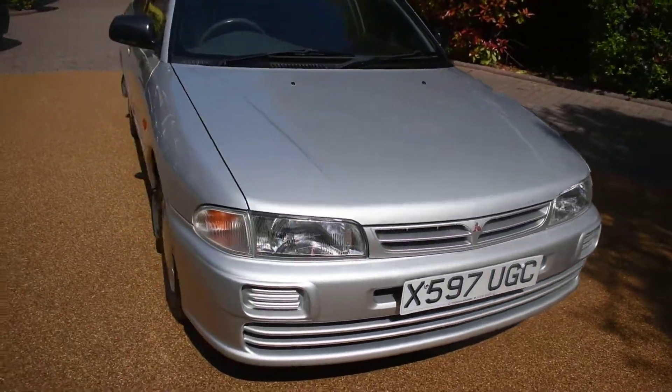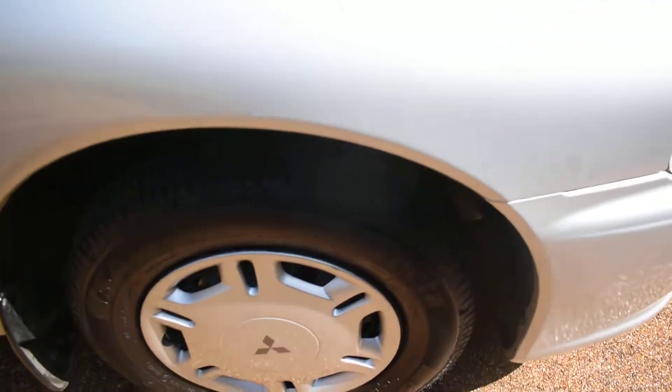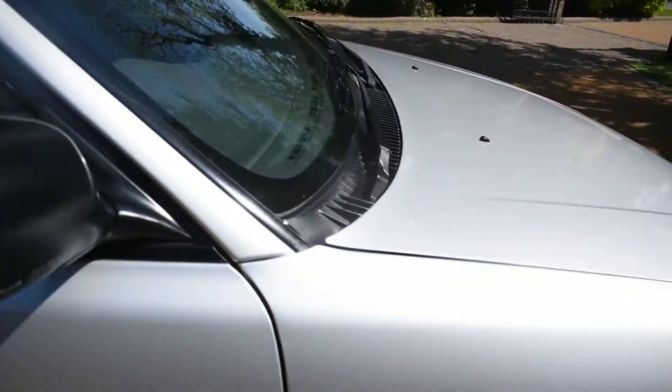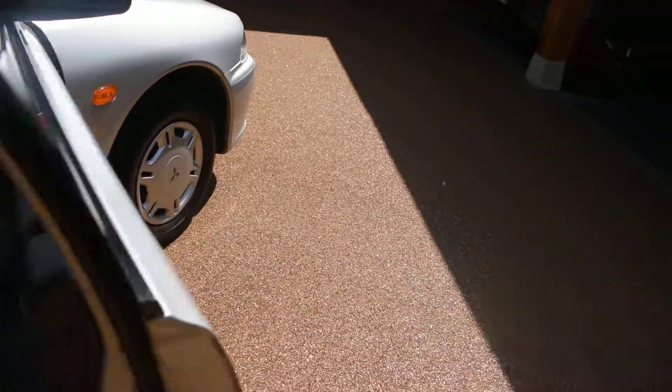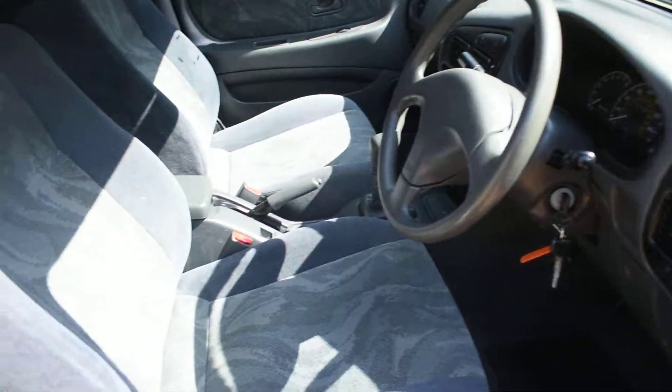Just take you around for a closer look. Here we have the offside front wheel, which is all lovely — no damage. Here we have the driver's door card and that's all nice too. And a view of the front seats.